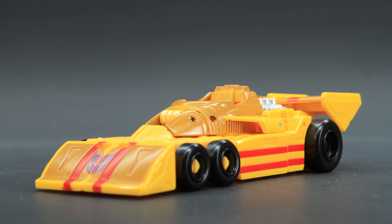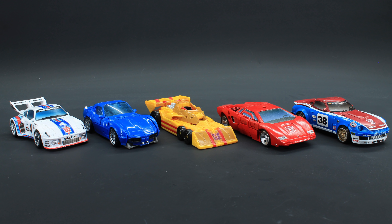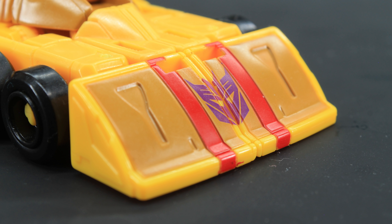Boy howdy, let me tell you — if the rest of the set is as good as this figure, I will humbly kneel and say apology accepted. Look at this guy. He's not a perfect representation of the Tyrrell P34, but nothing is these days, so no big deal. Anyway, Dragstrip ends up being a fairly close caricature of what his original alt mode was way back in the mid-70s, and I'd say it got just enough of it to be fully recognizable while still being its own thing for copyright reasons. This caricature of the vehicle just jives with me.